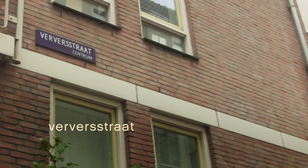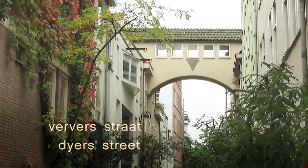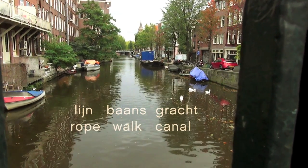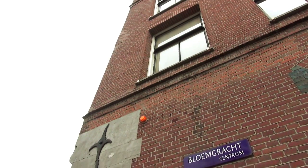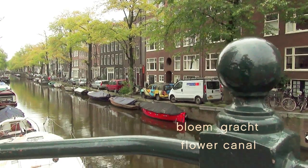Across the way, Ververstraat is the Street of the Dyers. Lijnbaansgracht is the Rope Walk Canal — they used to make rope here for the ships. This canal in the Jordaan is called Bloemgracht, or Flower Canal.